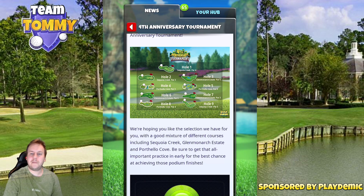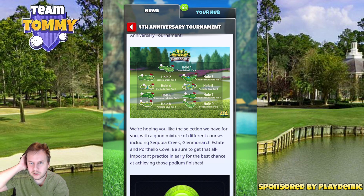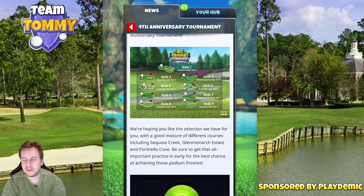Hole seven is Glen Monarchy State par 3. We have this one in tournaments a lot of the time and I really do like that hole. I know many think it's an inconsistent one but I've always had a nice time on hole seven. Hole number eight is one of my favorite par fours of Porthello Cove — we can go left side and do a rough bump towards the pin. In tailwind we can if lucky go for the green as well, and we'll see what wind we have.